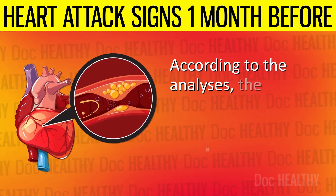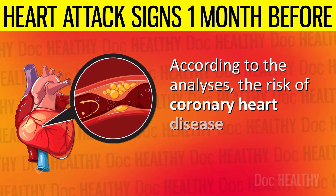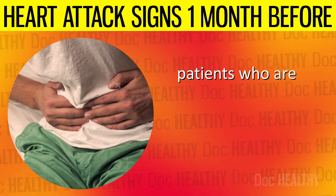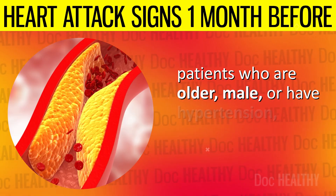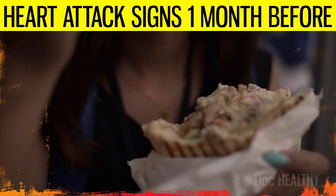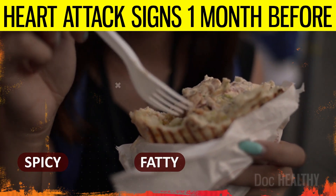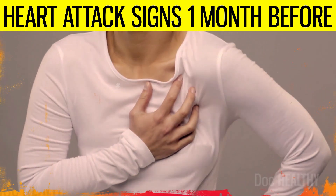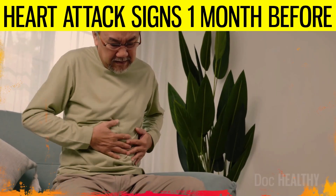According to analyses, the risk of coronary heart disease is increased in gastroesophageal reflux disease patients who are older, male, or have hypertension, hyperlipidemia, or anxiety. Limiting the intake of spicy, fatty, or acidic foods may help prevent indigestion and heartburn, which might mimic or exacerbate heart-related stomach discomfort.